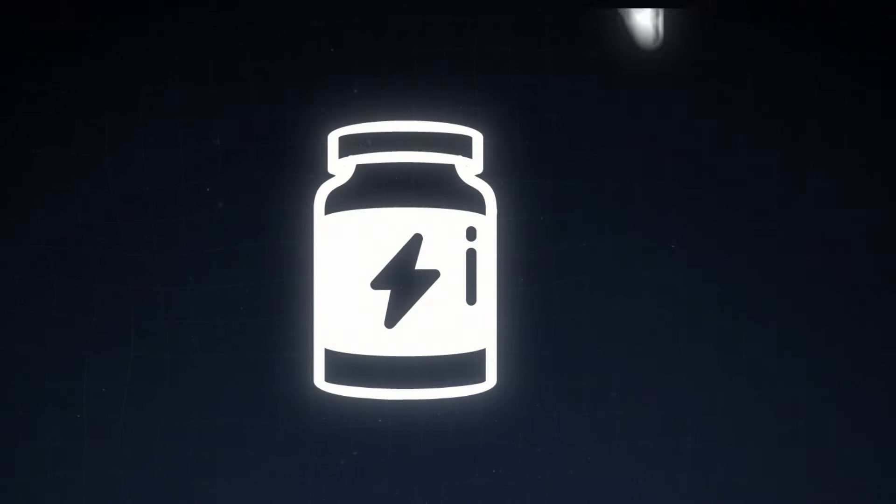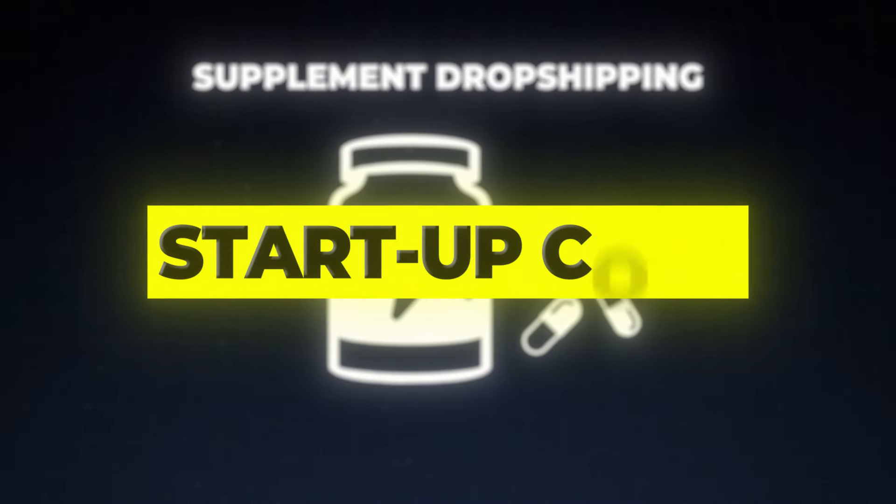By the end of this video, you're going to know exactly how to set up your supplement dropshipping brand with very little startup cost. You don't need any special connections or skills.